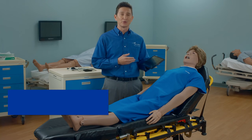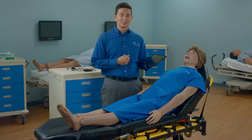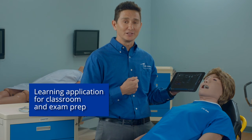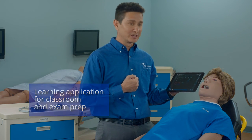Maestro will come pre-programmed with six simulated clinical experiences that address trauma, cardiac, sepsis, and stroke alerts. Maestro also includes a pre-installed Ares learning application that is ideal for use in the classroom and for exam preparation.